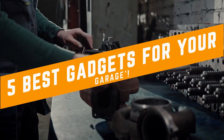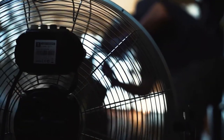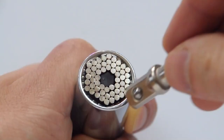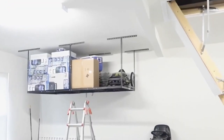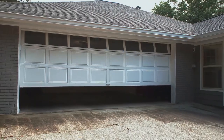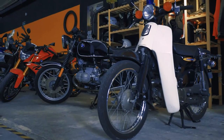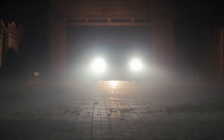5 Best Gadgets for Your Garage. Whether you're a seasoned mechanic, a weekend warrior, or someone who simply loves keeping their garage organized and functional, we've scoured the market to give you a hand-picked selection of gadgets that will transform your garage into a true haven for innovation and efficiency. So, without further ado, let's get right into the 5 Best Gadgets for Your Garage.